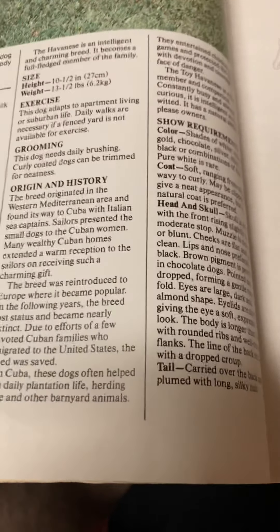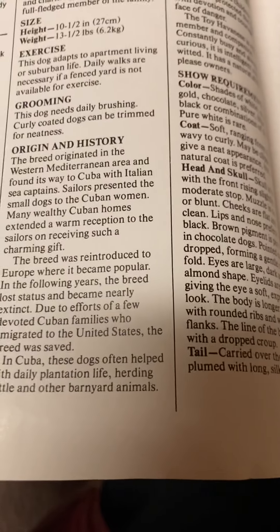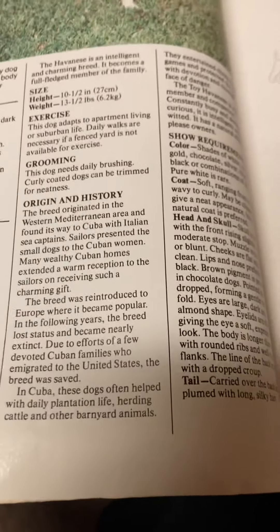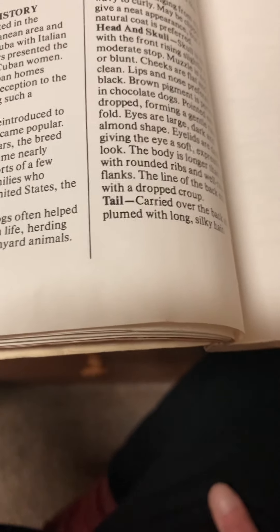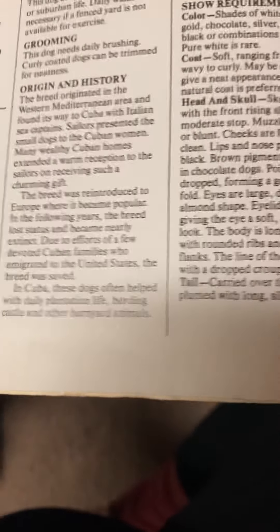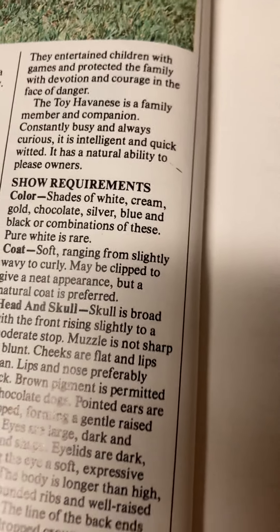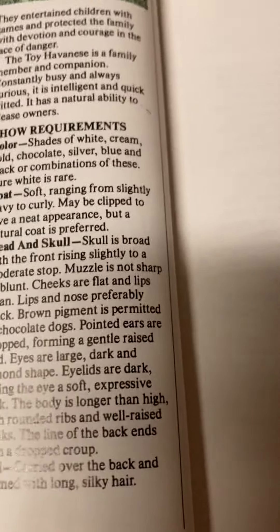Origin and history: the breed originated in the western Mediterranean Sea area and found its way to Cuba with Italian sea captains. Sailors presented the small dogs to Cuban women. Many wealthy Cuban homes extended a warm reception to the sailors on receiving such a charming gift. The breed was reintroduced to Europe where it became popular. In following years, the breed nearly became extinct. Due to efforts of a few devoted Cuban families who emigrated to the United States, the breed was saved. In Cuba, these dogs often helped with daily plantation life, herding cattle or other barnyard animals. They entertain children with games and protect the family with devotion and courage. The Toy Havanese is a family member and companion — constantly busy and always curious, intelligent and quick-witted, with a natural ability to please owners.